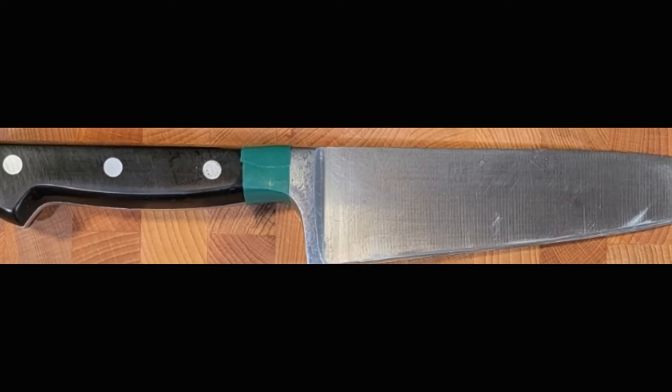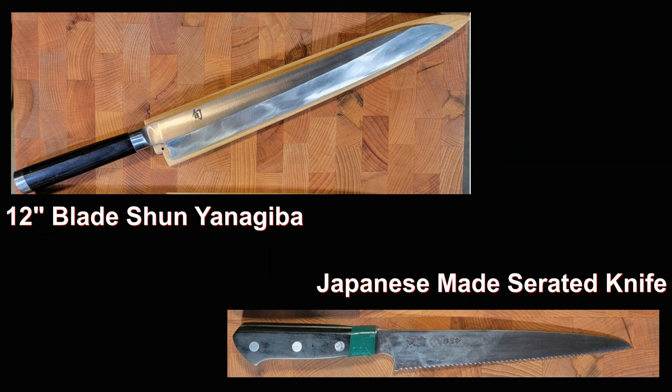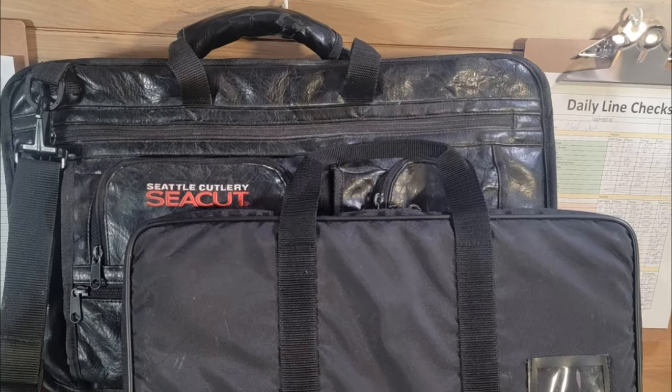I mark all my western style knives with green electrical tape around the handle where it meets the bolster to help keep track of them in a crowded kitchen. Most of my Japanese knives have my name engraved on the blade by the knife maker. Two other Japanese knives in my collection are so unique I could spot them across the kitchen, even if I didn't sense them being removed from my bag. Most chefs have a bag, case, or roll they keep their tools organized in.